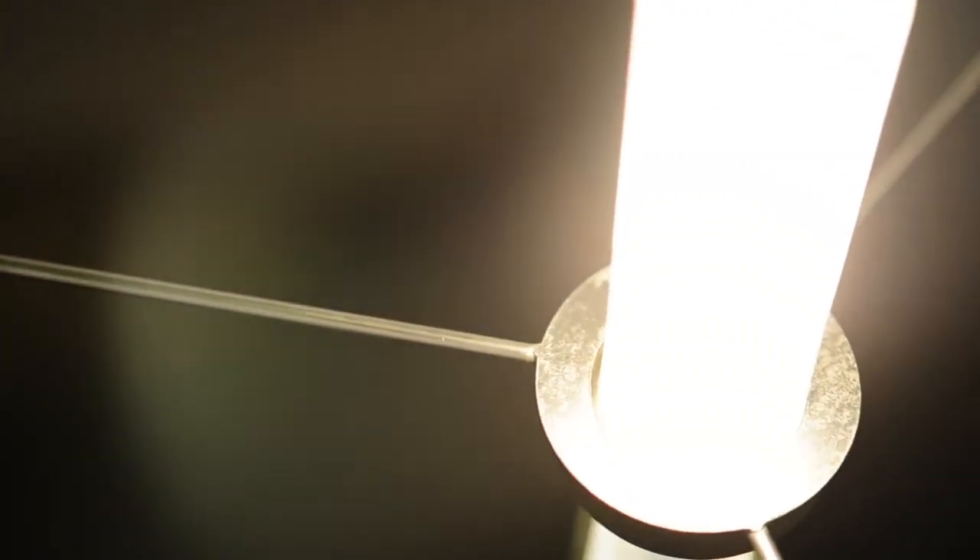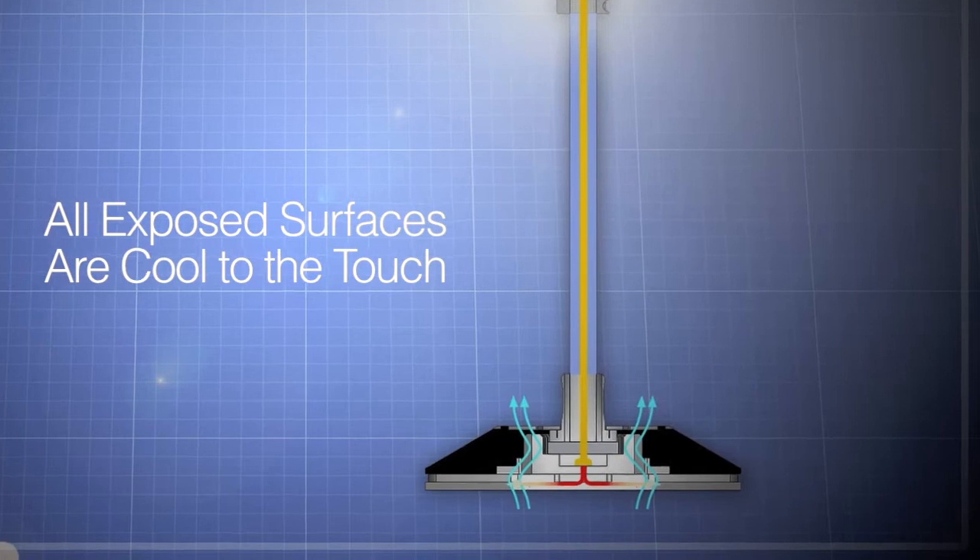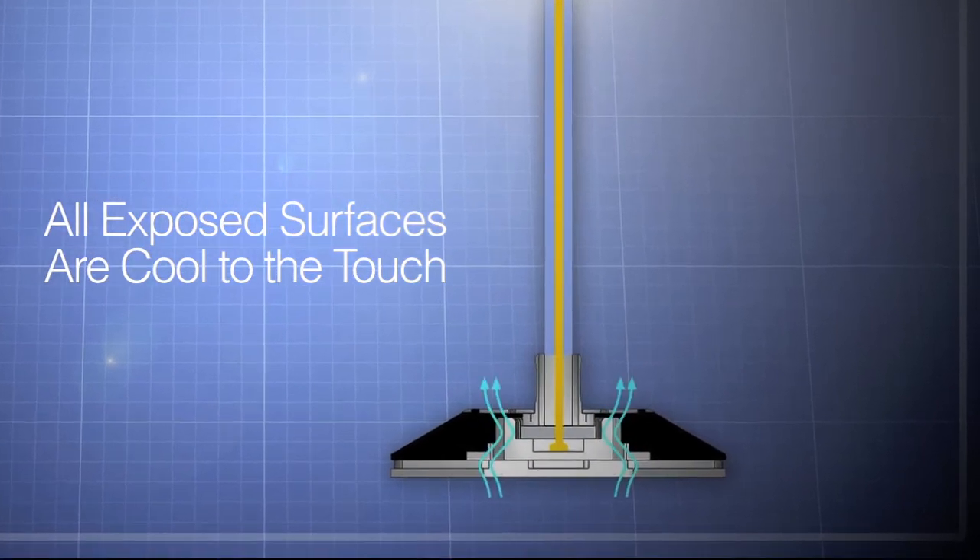By doing this, we not only produce a lot of light, but we also have greater control over how it's diffused into the room. The heat of the LED is limited to the base, where it is dissipated in a reliable and safe way.